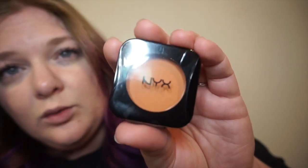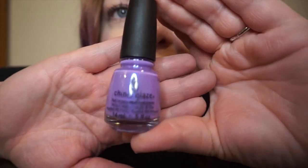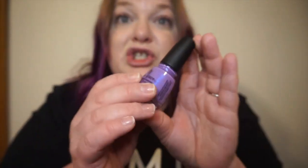Everything was packaged so cutely — the next items came in this cute little purple bag. She included an NYX High Definition Blush in the shade Down to Earth, which looks super pretty. She also included a China Glaze nail polish in the color Let's Jam — it's this gorgeous purple. I'm so excited to paint my nails with this, and it goes perfectly with my new nail kit.